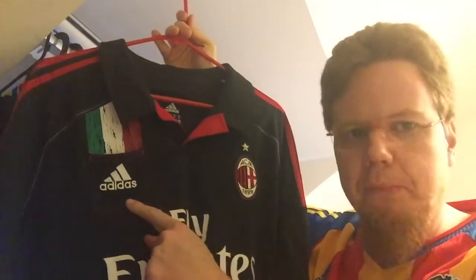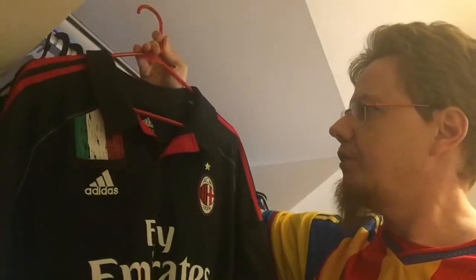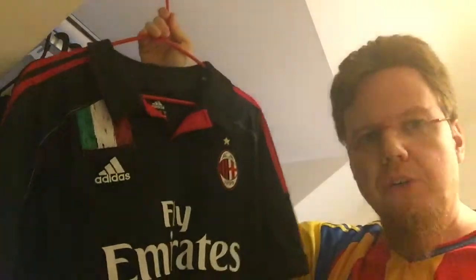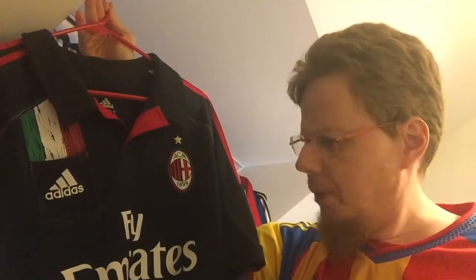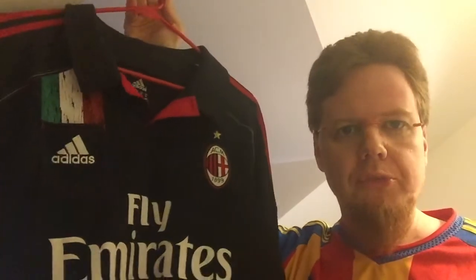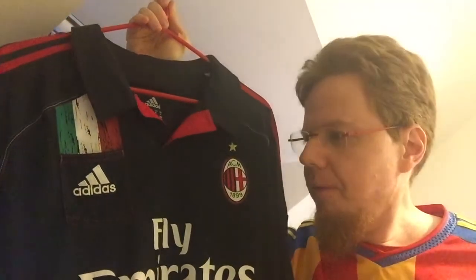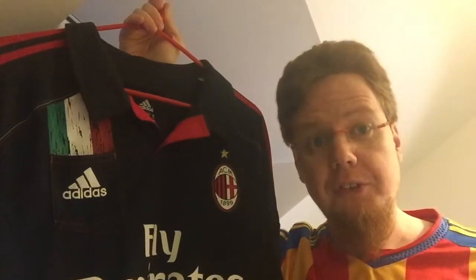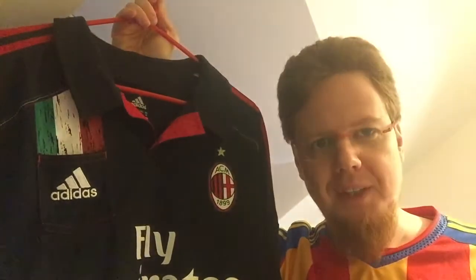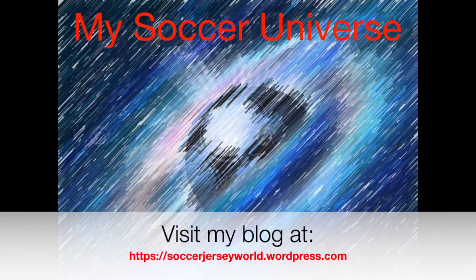The pocket is stupid, but everything else on this jersey is pretty sweet and I think it's a very nice looking jersey. I don't know how often Milan played in that one or what the record was, but it's one of those that I knew I needed to have. Let me know how you like this jersey - give me a thumbs up if you enjoyed this video, and subscribe to my channel if you want to see more of these. I'll talk to you soon!